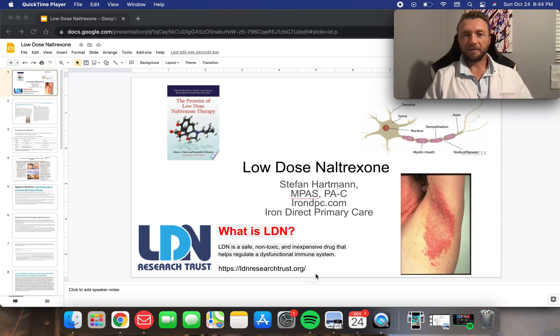Hello YouTube, Stefan Hartman here, PA, Exercise Science Specialist, and provider at Iron Direct Primary Care. Today I'm going to bring you a subject that I find just so cool: low-dose naltrexone, LDN therapy.